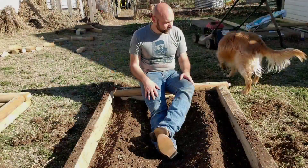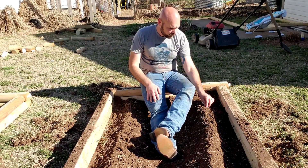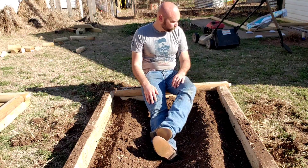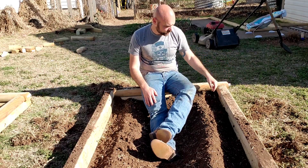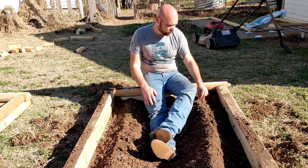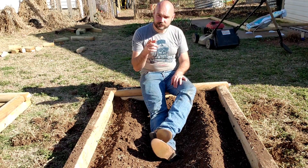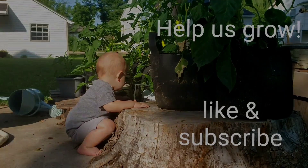The beds are done and the potatoes are planted. In a week or two we're gonna put a mound of compost on top, and then two to four inches of wood chips to suppress the Bermuda grass. I'm sure it'll come up anyway — probably have to spend a little time every day pulling it here and there. Thanks for staying this long — like and subscribe!